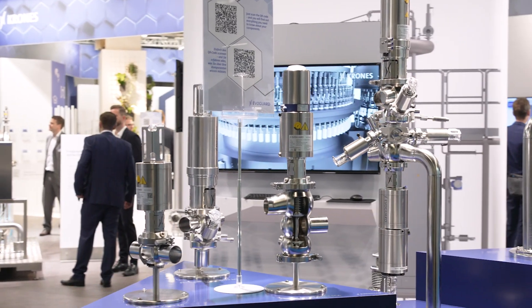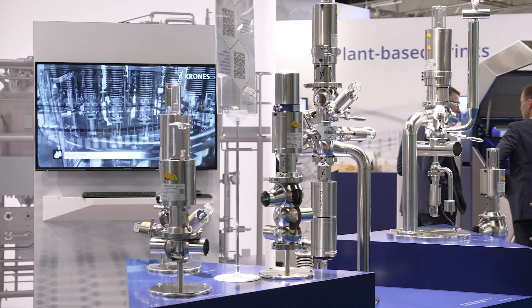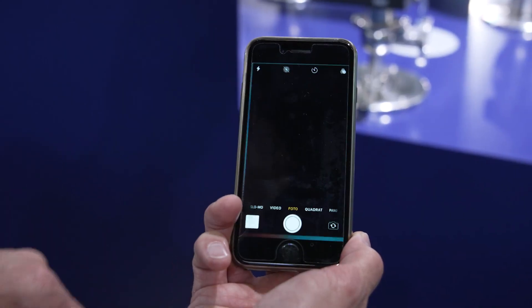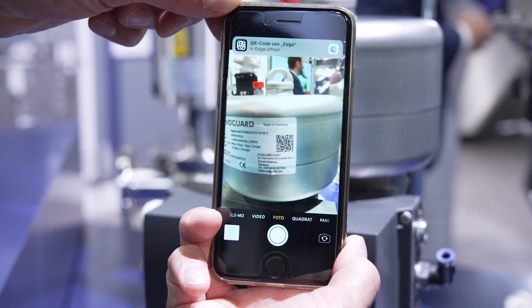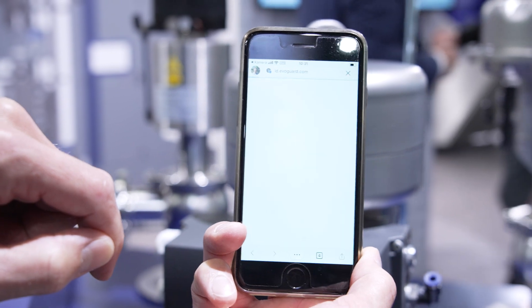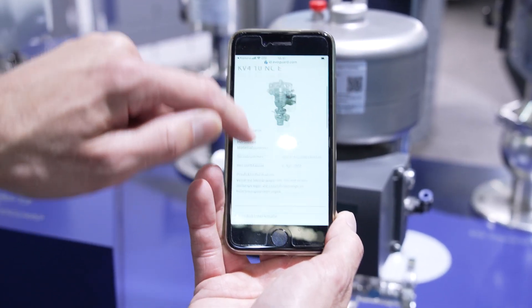The point is that we want to get information faster to our customers so they know directly what is the technical specification of that valve, the size, what seals are in there. If they go with the camera to the nameplate of that component, they will get linked directly to a website where they will see the name and the part number of the product, as well as the technical information and specifications.